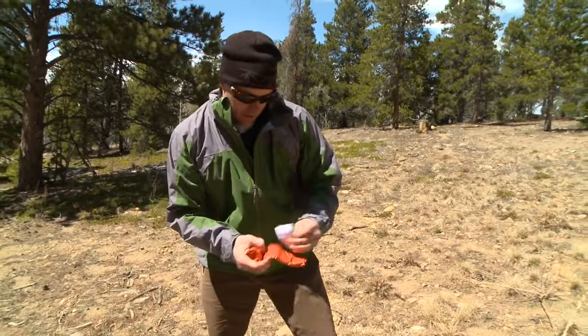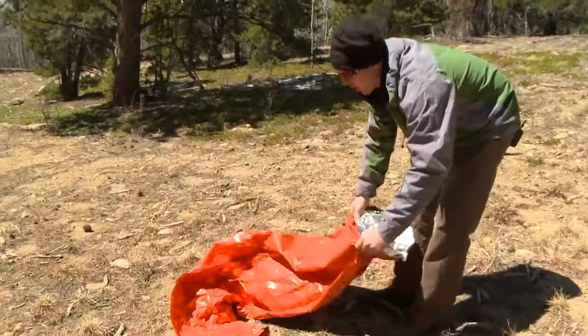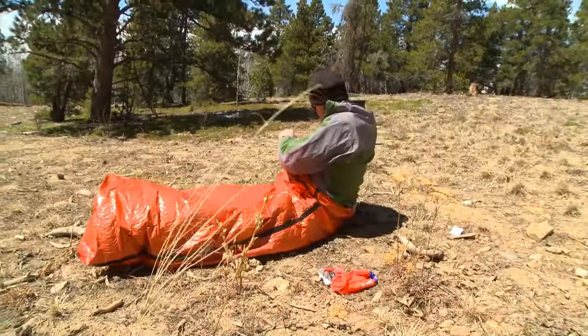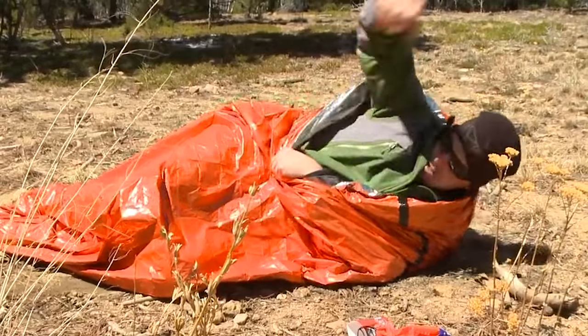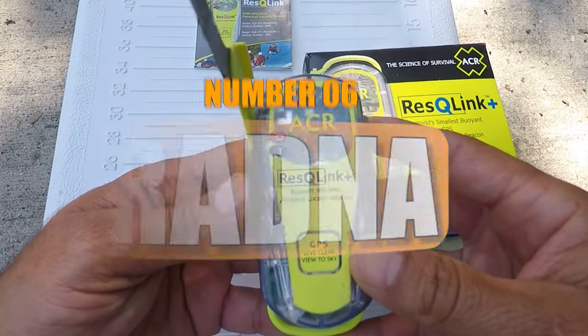Number 7: SOL Emergency Bivy. The SOL Emergency Bivy is a must-have for outdoor adventures. It keeps you warm and dry by reflecting 90% of your body heat and shielding you from wind, rain, and snow. The pouch includes a survival whistle and a drawstring with a wax cotton core for use as tinder. At $24, it's a reliable shelter that can save lives in harsh conditions.